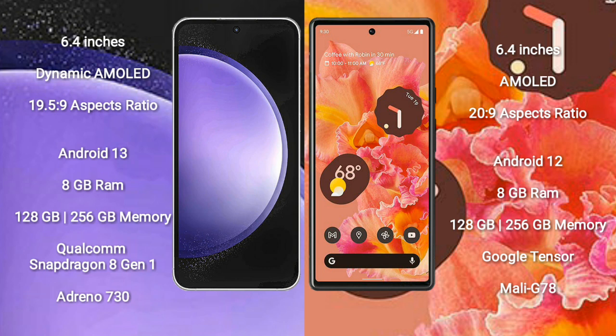Samsung Galaxy S23 FE comes with 8GB RAM and 128GB or 256GB internal storage, Qualcomm Snapdragon 8 Gen 1 processor, and GPU Adreno 730.